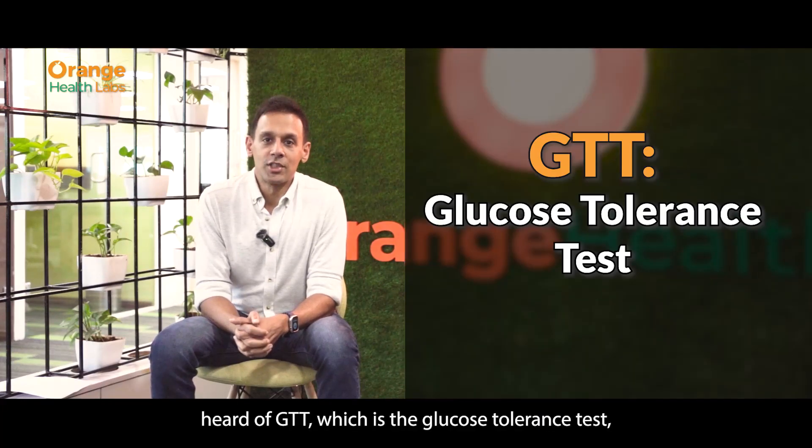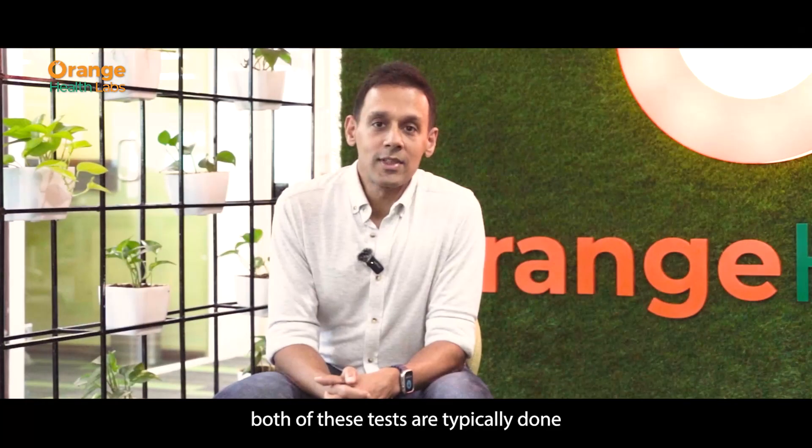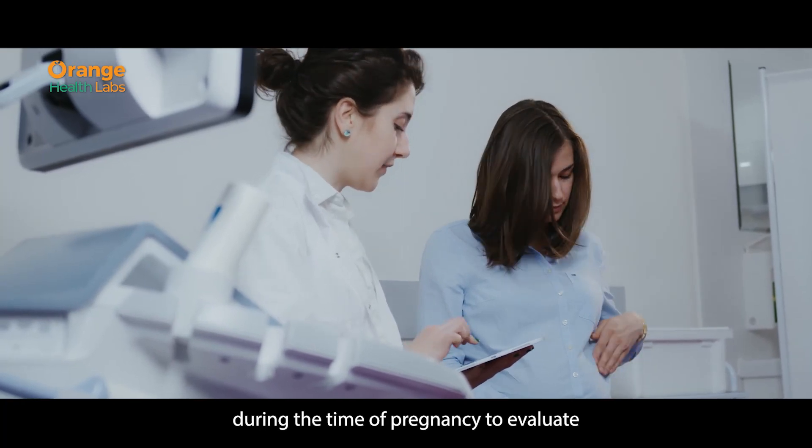You may have also heard of GTT, which is the glucose tolerance test, or GCT, the glucose challenge test. Both of these tests are typically done during the time of pregnancy to evaluate if you have gestational diabetes.